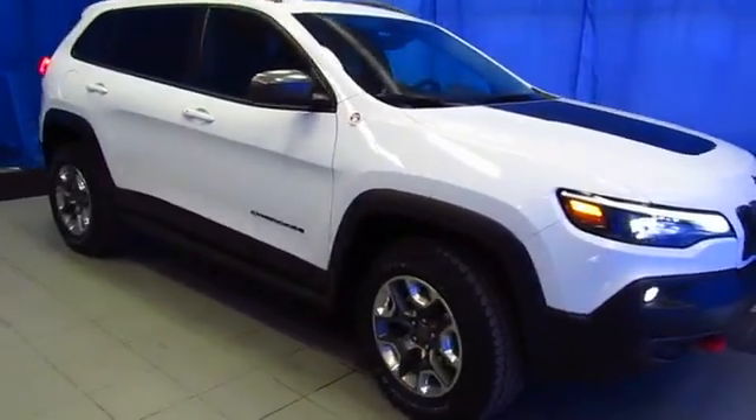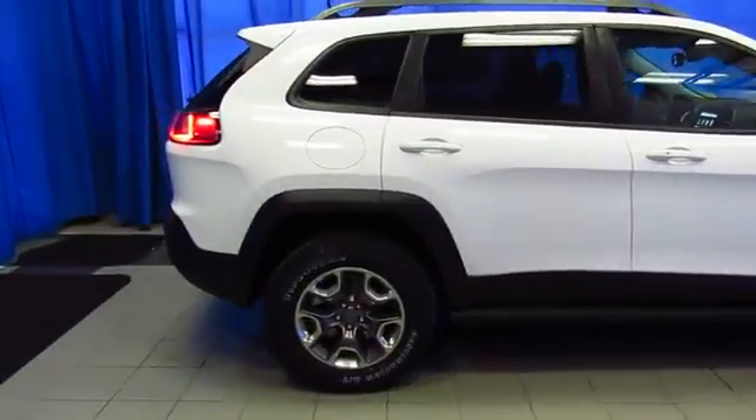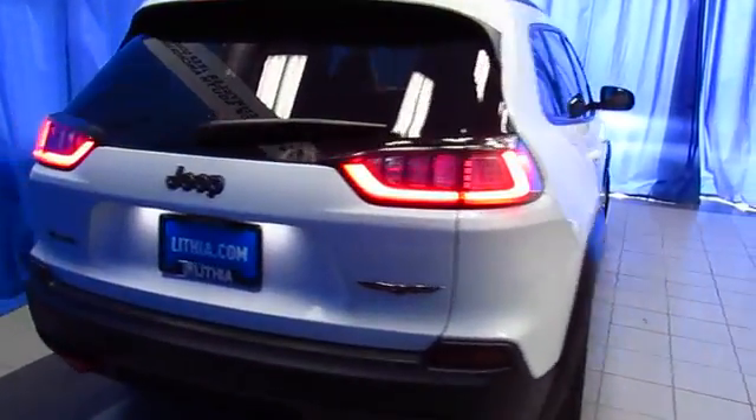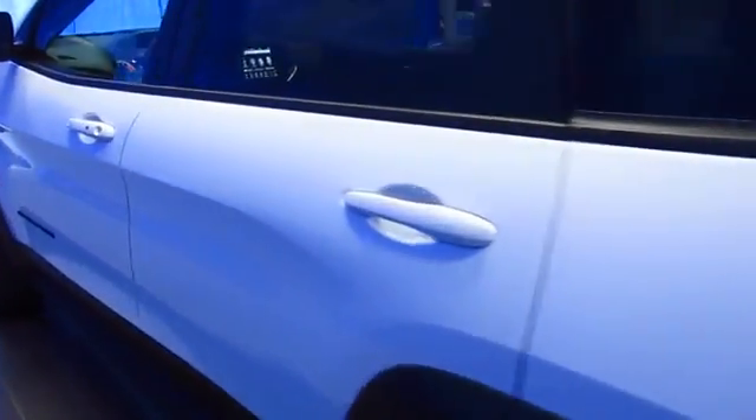The 2019 Jeep Cherokees have arrived, and here's an ultimate off-road Trailhawk edition at Lithia Chrysler Jeep Dodge Ram Fiat, where we have over 800 vehicles available on any given day and a professional sales staff dedicated to helping you have a better buying experience.